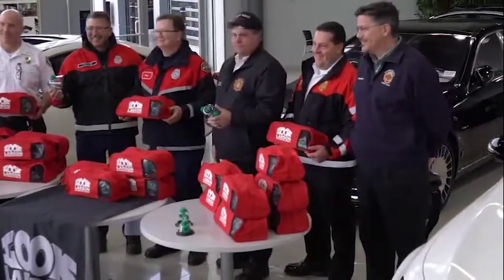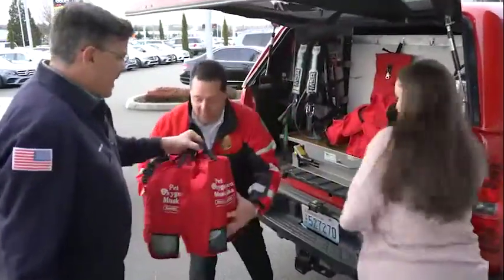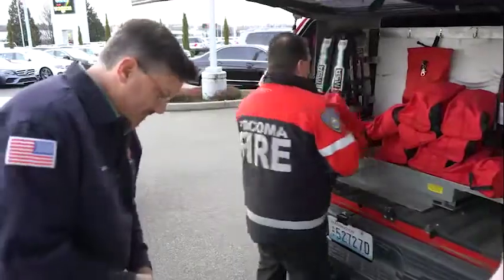These masks mean a lot to us, so we're really happy that you guys are helping provide the equipment for us to make a difference — whether it be a house fire where we're pulling people out and their animals are inside, now we can actually take care of the animals as well. We just wanted the fire departments to have the ability to have these, and hopefully not have to use them, but if they do, they've got them.